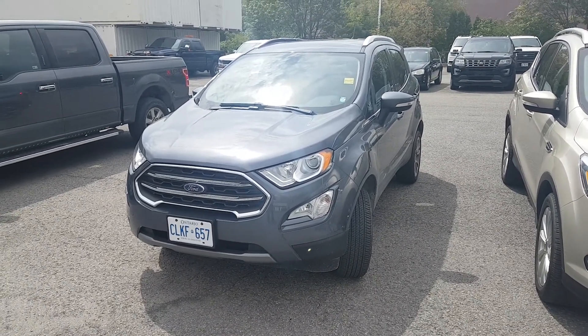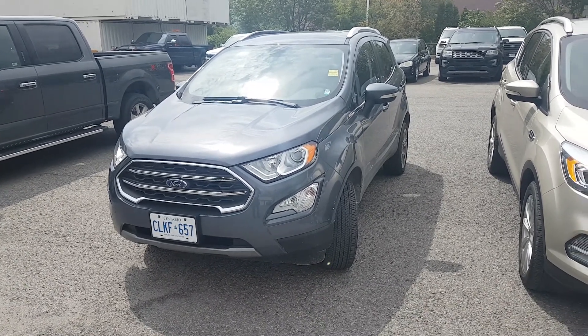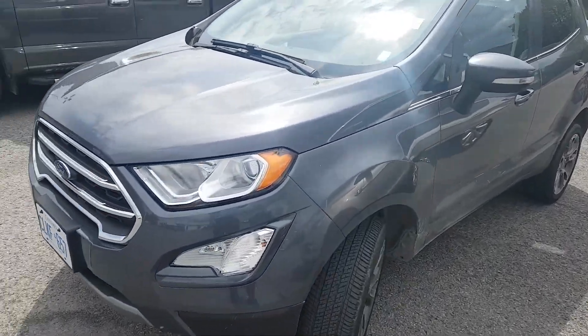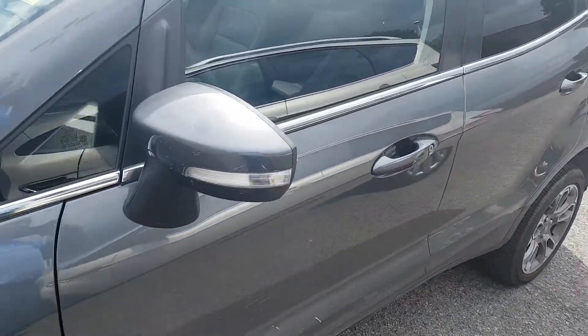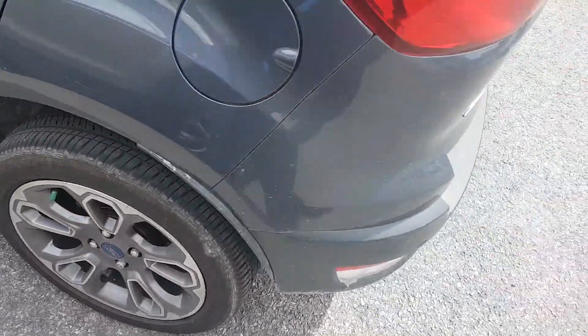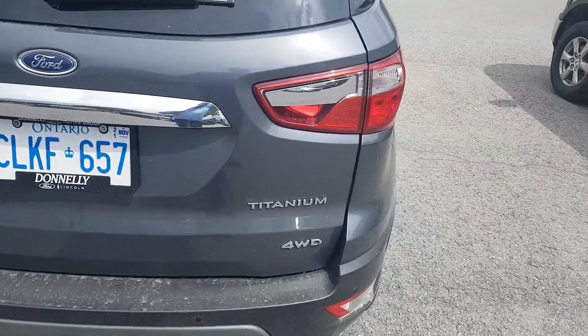So this is it here — this is the 2020 EcoSport Titanium as a demo. It's carbonized gray. I'll show you around. It's got the lights on it, it's got some nice rims, it's dirty unfortunately, but it's got some nice tires on it. You can see back here it's got the titanium four-wheel drive.